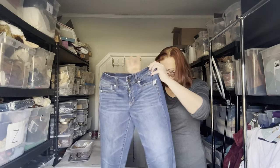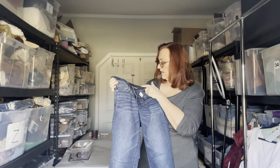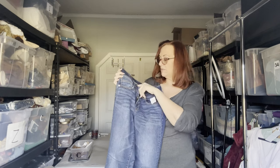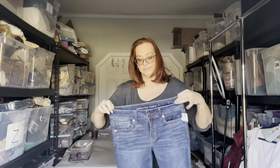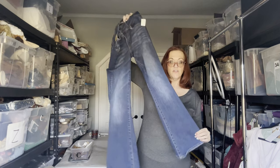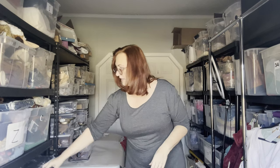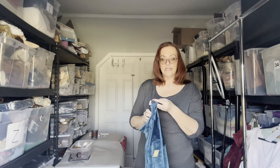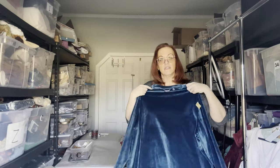Next is another pair of American Eagle jeans — the Kick Boot style, size 8 regular. These look like a boot cut. American Eagle tends to accommodate curvy figures, so it's a very good brand. They have a lot of stretch and look great.